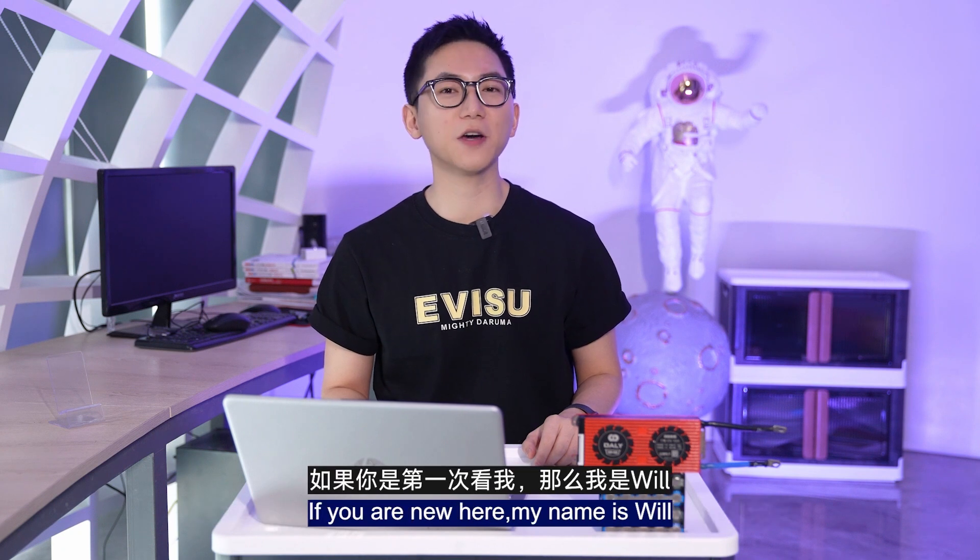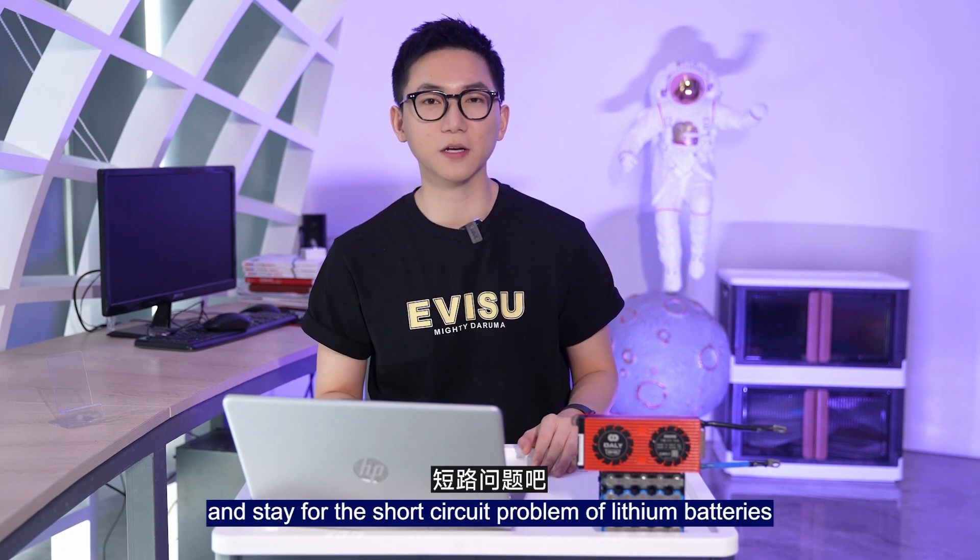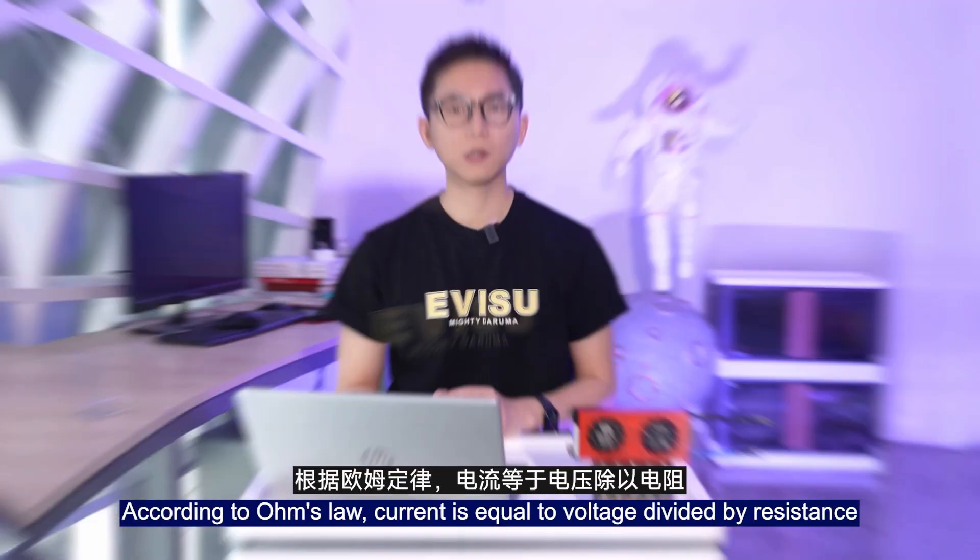Thanks for joining me, welcome to the channel. If you are new here, my name is Will. Stay for the lithium battery tips and short circuit problems of lithium battery packs.